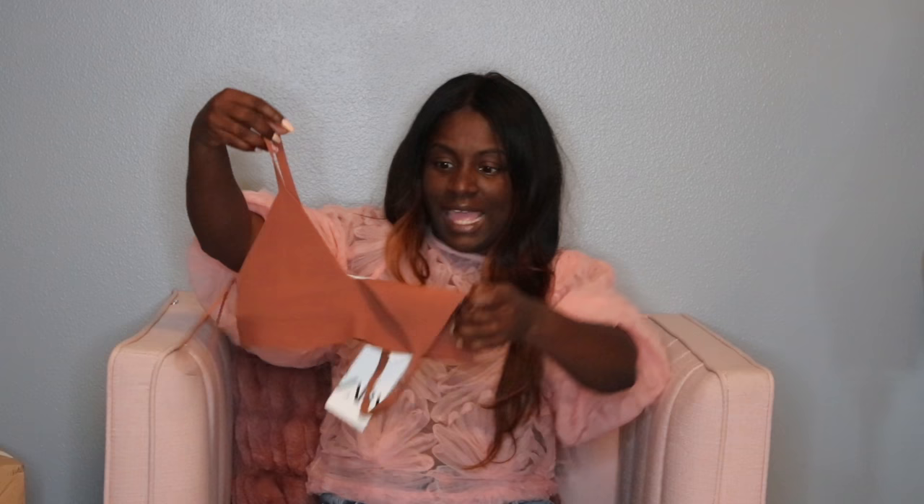Here's another bralette in a size medium for $19.90. I love this rusty brown color — I think it would look really nice with my hair color. Looking at it now, I'm thinking maybe I should have sized up to a large; the cup looks quite small.